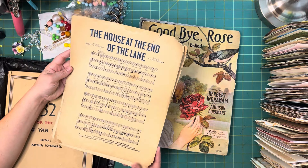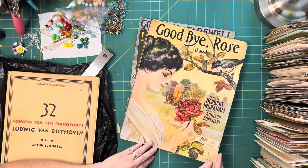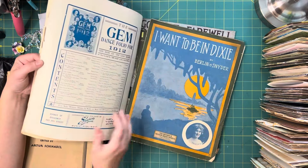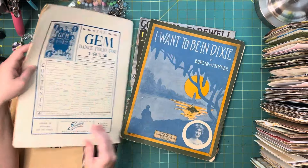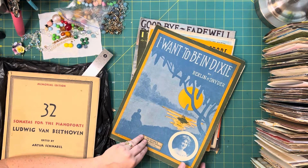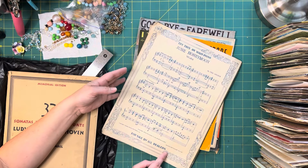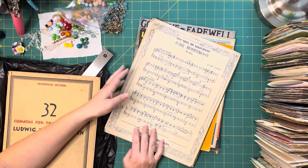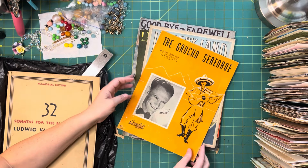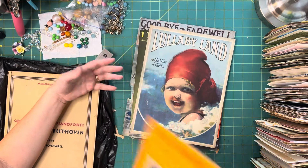"The End of the Lane." "Goodbye Rose" — look at this image. I am so in shock. What a find. "Want to Be in Dixie." I was looking through the music looking for pieces that had beautiful covers, art, and beautiful frames. I didn't see anything at the barista store that I was like, I need to take this home — but all of these, I love all of them. Maybe not so much that one.